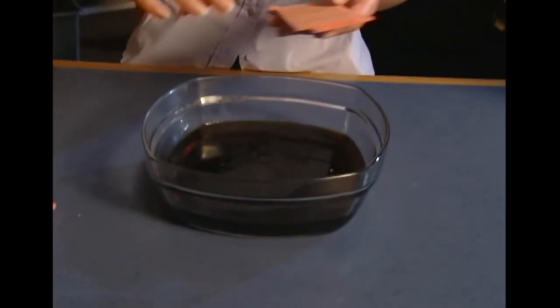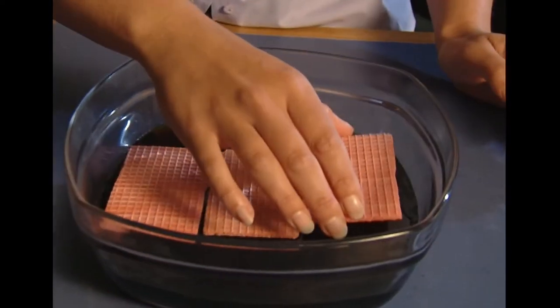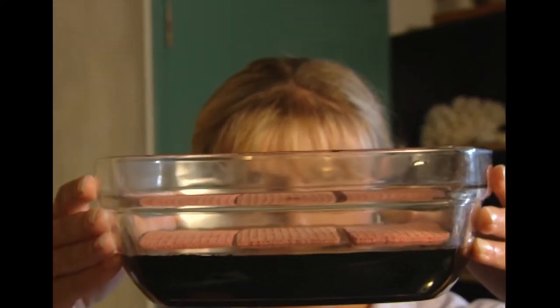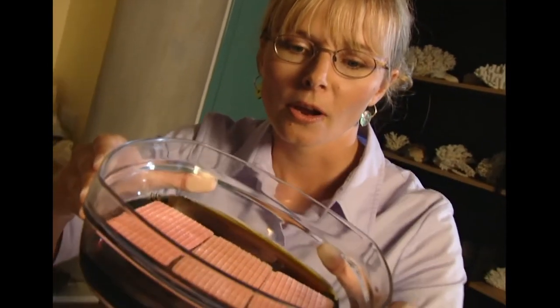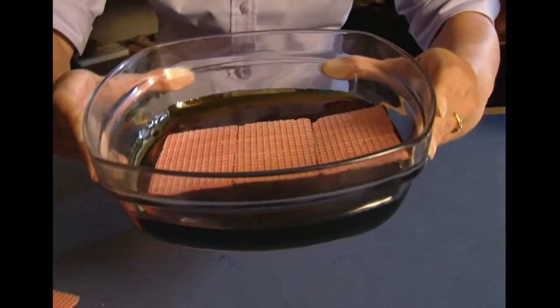The earth's crust is made of two layers: you have the crust on top and the mantle beneath. The earth's mantle isn't really golden syrup — it's probably more like porridge. But the earth's mantle is so hot that some of the rock is partly melted and it slowly moves, and that's just the same way the tectonic plates move.